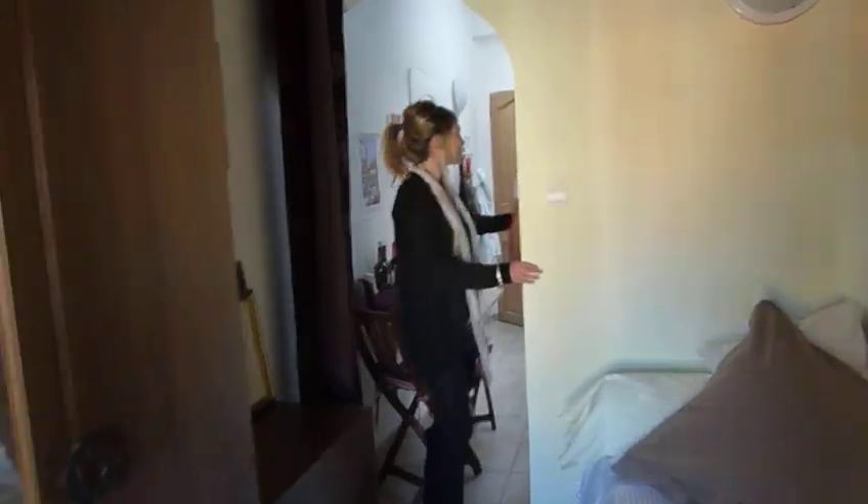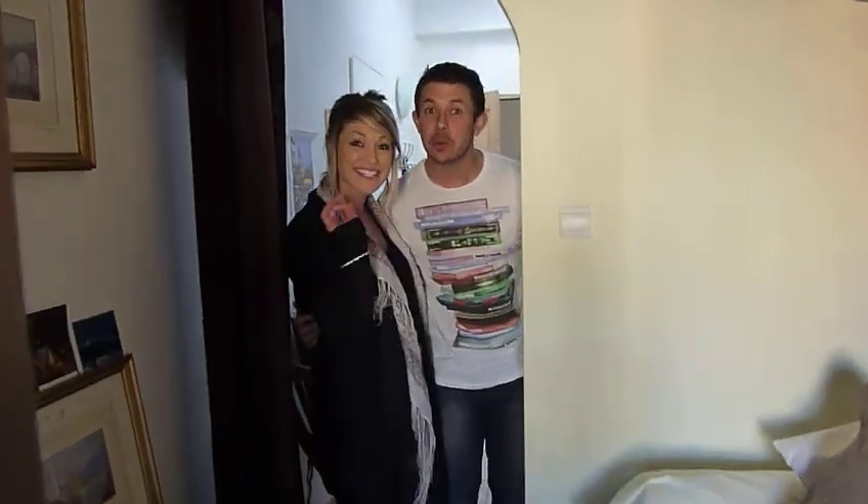Very comfortable and warm as always. Thank you! Bye-bye!